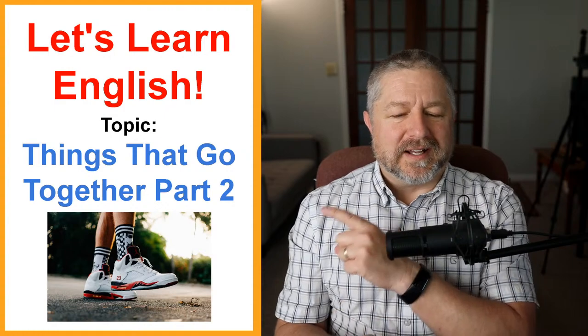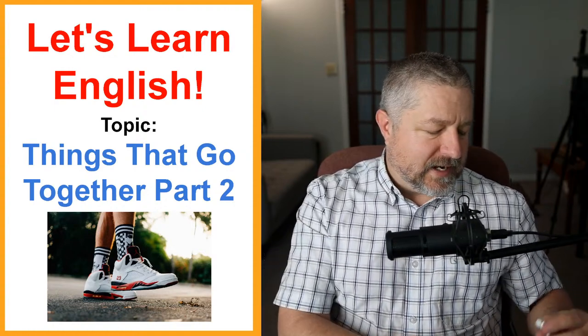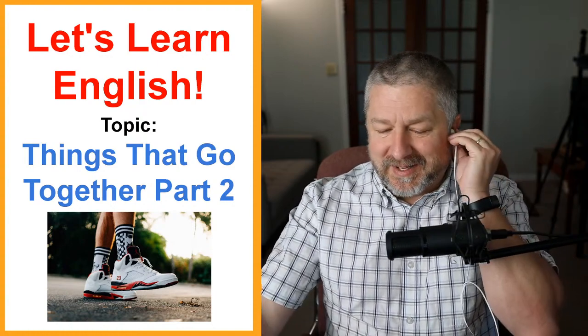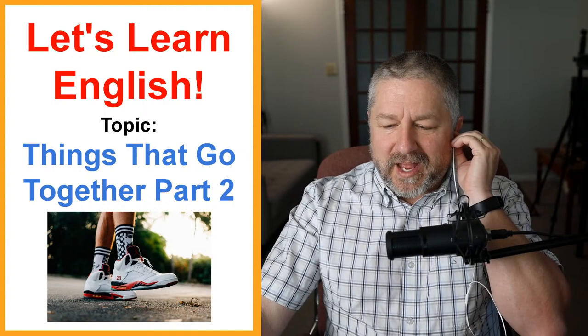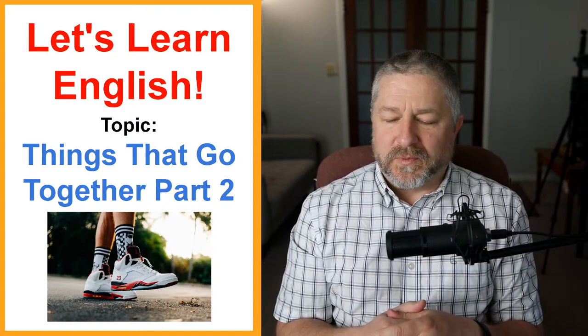We're going to learn about 30 more word pairs in English that just go together — they go together really, really well. Welcome to this lesson about things that go together, part two. Before we get started, there are just a few things. Thanks for watching my lessons in spite of the fact that this one didn't start smoothly. At least I'm in a good mood — that helps quite a bit. Thanks to Dave and Todd who are here to moderate the chat.